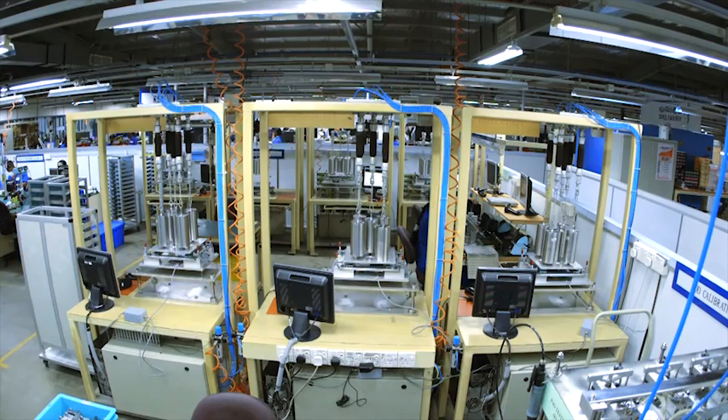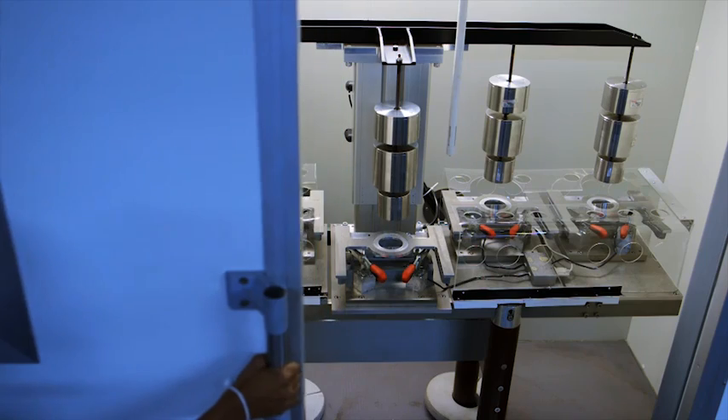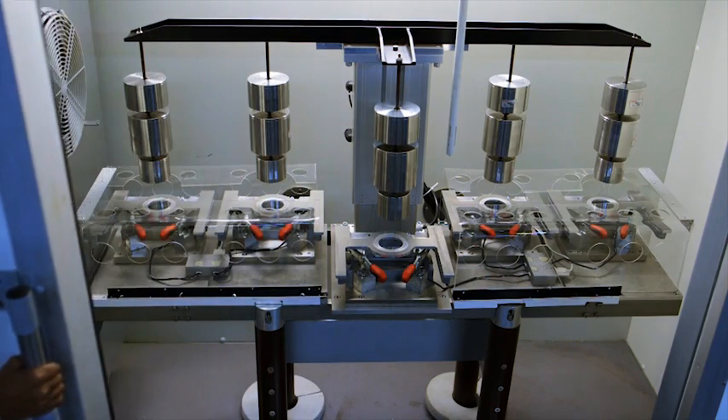Flintec invests extensively in advanced production equipment, from automated visual inspection equipment to the very best in calibration machines.